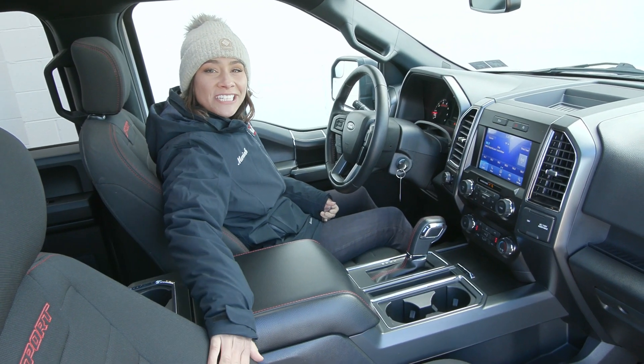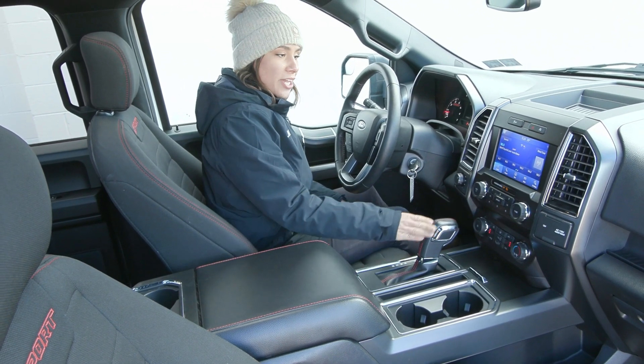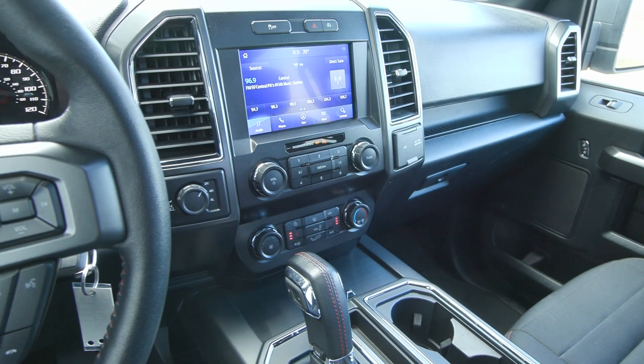Inside you have the unique textured seats with the sport stitched onto it in the red stitching. You also have the red stitching throughout your cabin here, as well as a clean sleek interior.